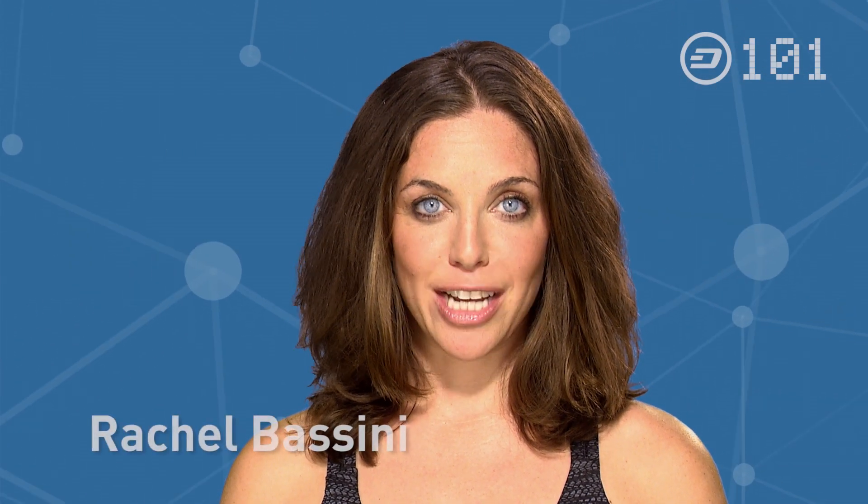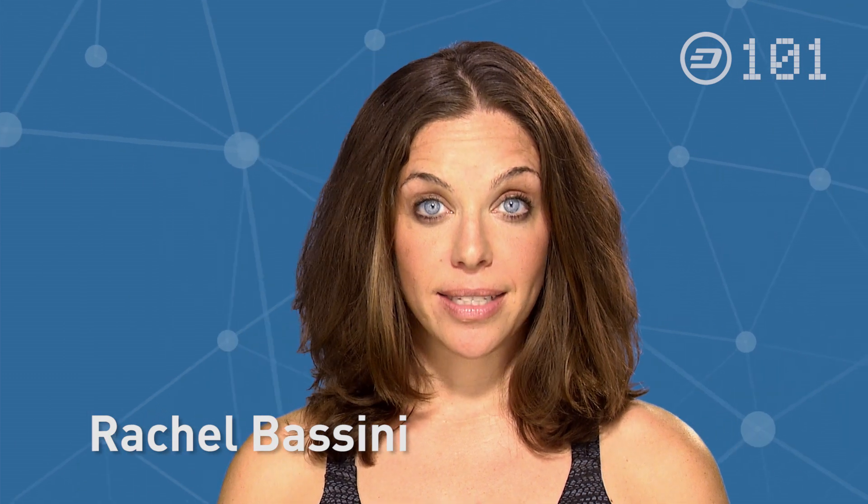Hi, I'm Rachel and this is Dash 101. In the last episode we explained how the Dash DAO comes to decisions and how Dash gets funded.